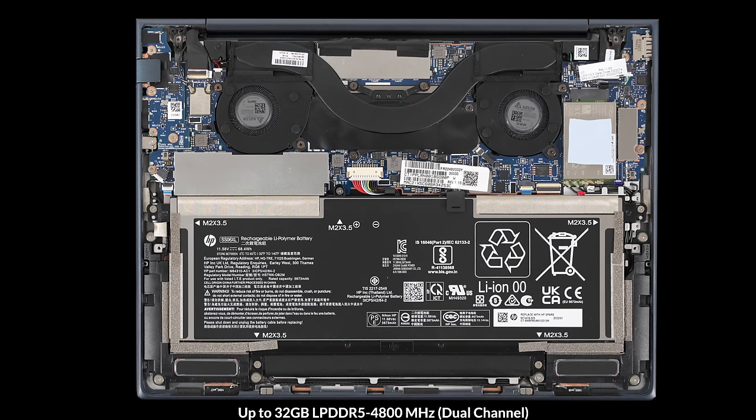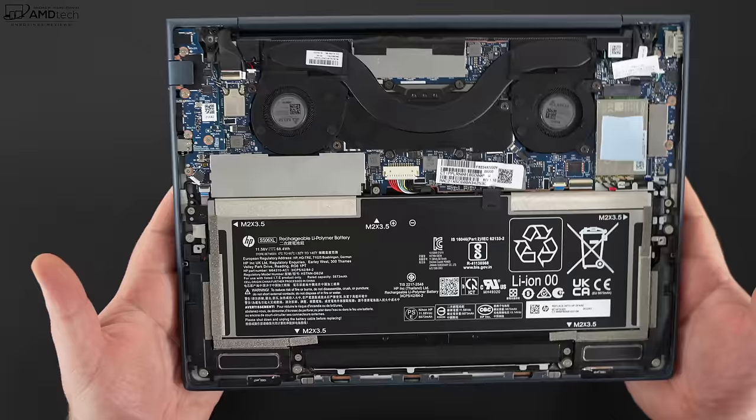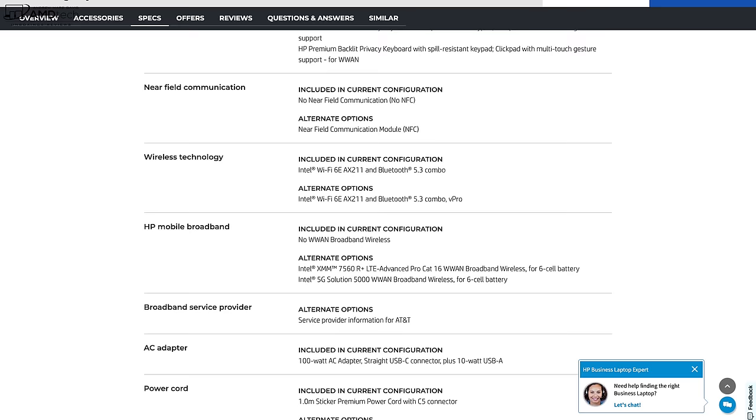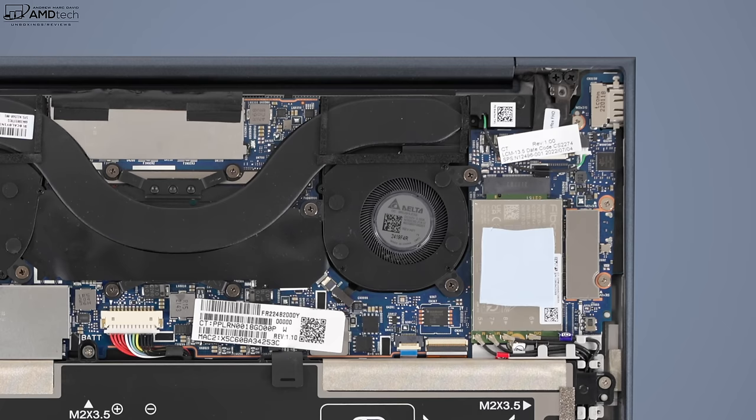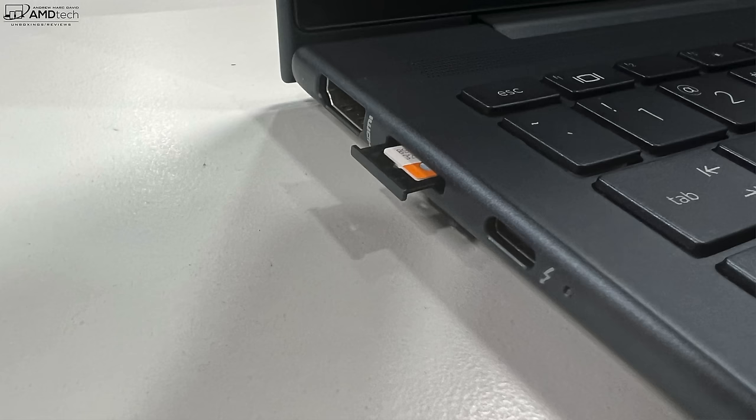This has Wi-Fi 6E and Bluetooth 5.3 — both soldered to the motherboard and working flawlessly. This may be the first instance I've seen a Bluetooth 5.3 device. It also has optional mobile broadband with a 5G modem in this review unit, or you can get it with 4G LTE — a great option for the mobile professional who needs connectivity on the road.